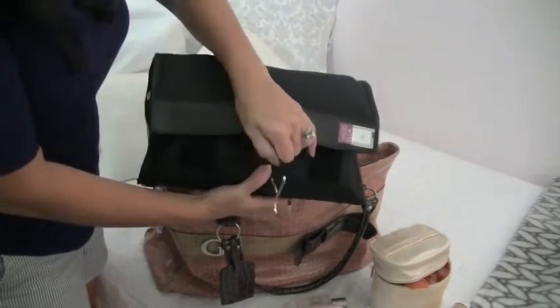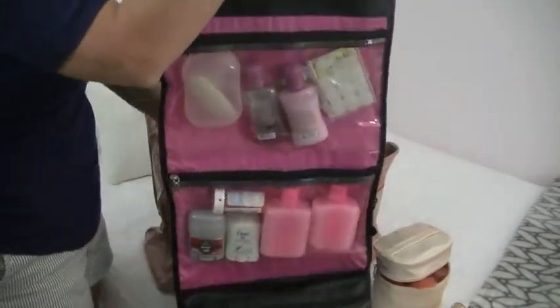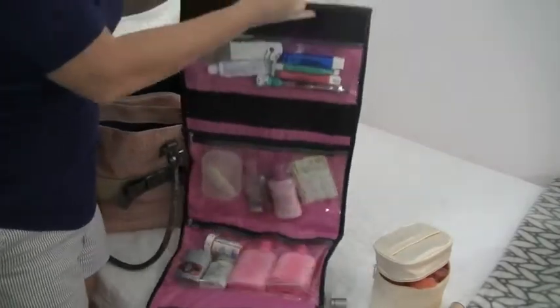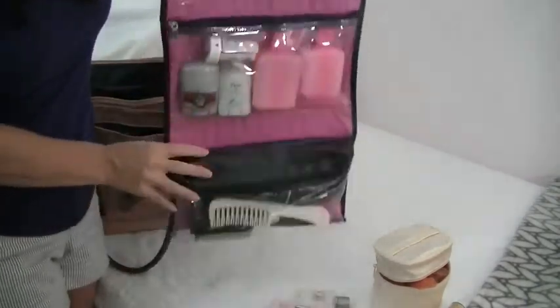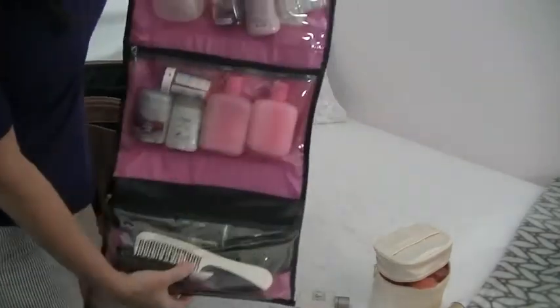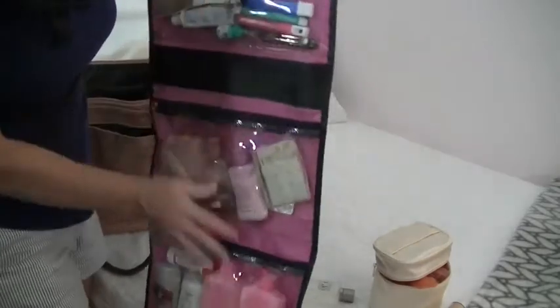The next item is my big kahuna for toiletries. I love this bag because it unfurls and has a nice hook. I hook it right on the back of the hotel room door so my husband and I can both see where everything is and put things back as we go.